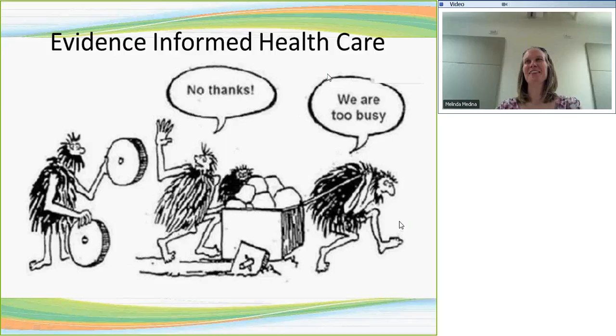This is sometimes what evidence-informed healthcare can feel like — 'no thanks, we're too busy.' We have this great thing: innovation or evidence, and nobody has time for it, even though it could improve health outcomes, improve efficiency for clinicians in some cases, and improve client satisfaction and safety. At the Evidence Center we've learned there's no sense waving around our round wheels hoping someone will pick them up and use them. We needed a better strategy, so I'll describe what we've come up with.